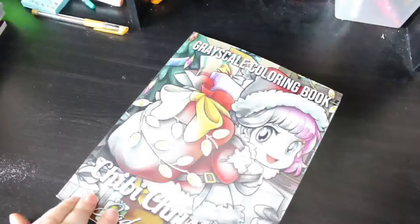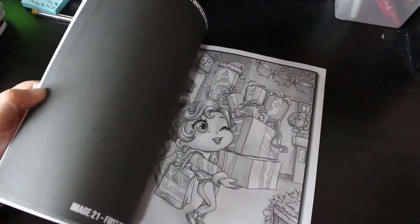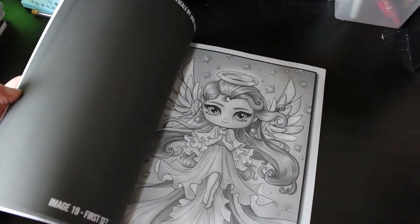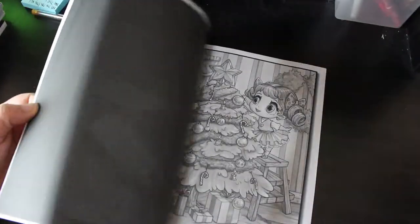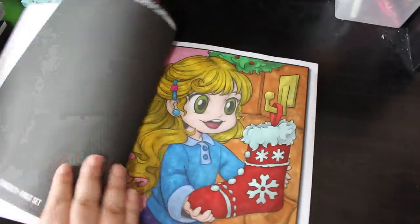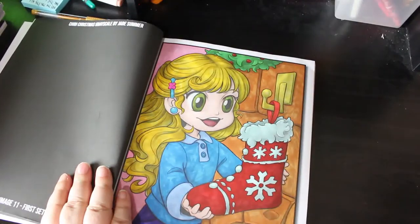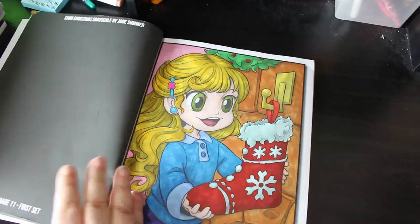As well as Chibi Christmas by Jade Summer - of course we have to have that one as well. I'm pretty sure I coloured in this one last year. Oh look at that angel, she's gorgeous! I love them. I did one - for Christmas in July I think, though I'm not sure. I think I did that one at Christmas. I just have so many books and I colour so many pages I lose track.